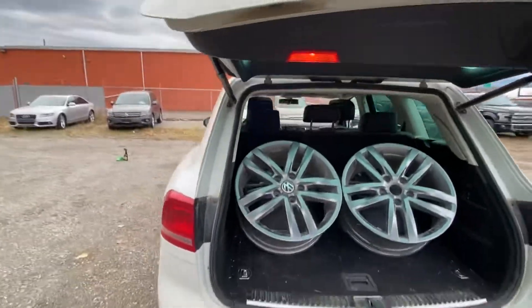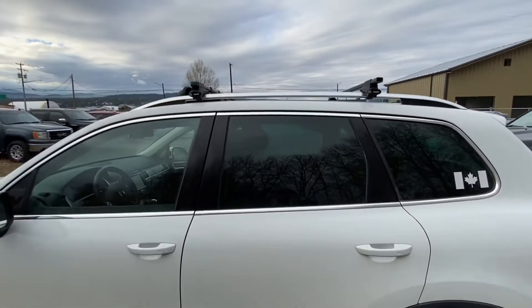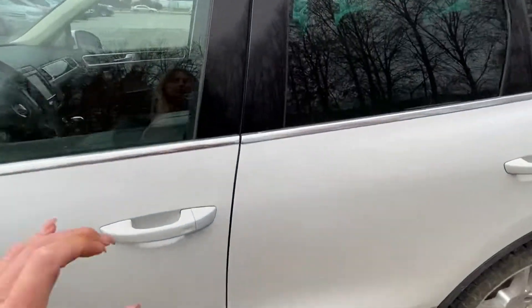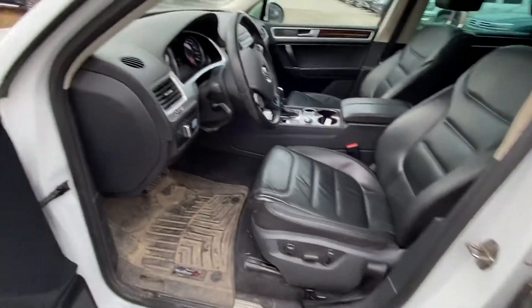It's also got a hitch if you ever wanted to tow something. You've got cross rails on the top if you wanted to put skis or something like that on it. I don't see any visible damage — it looks really really good.